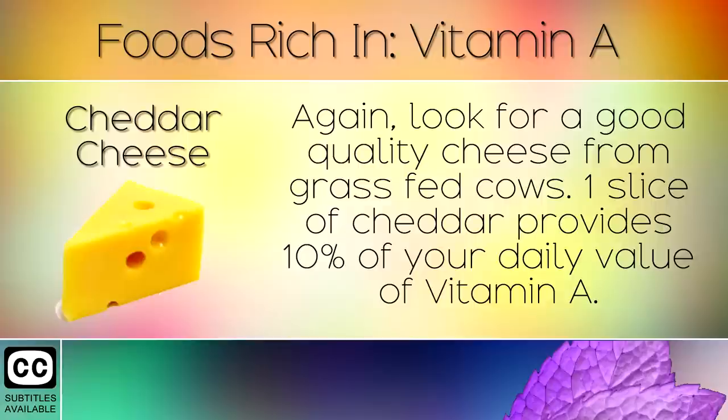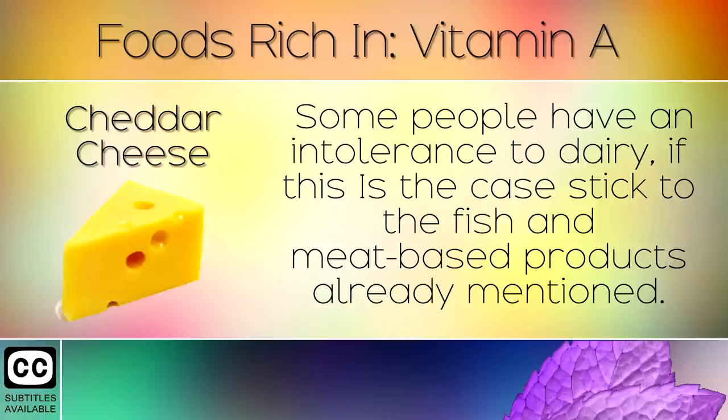6. Cheddar Cheese. Look for a good quality cheese from grass fed cows. One slice of cheddar provides 10% of your daily value of Vitamin A. Some people have an intolerance to dairy. If this is the case, then stick to the fish and meat based products already mentioned.